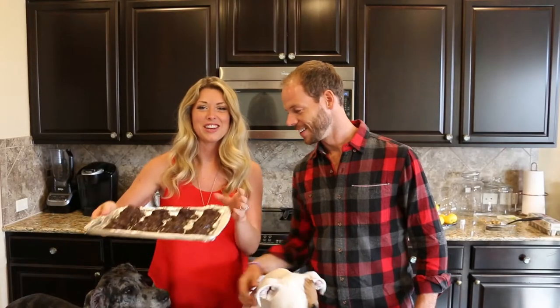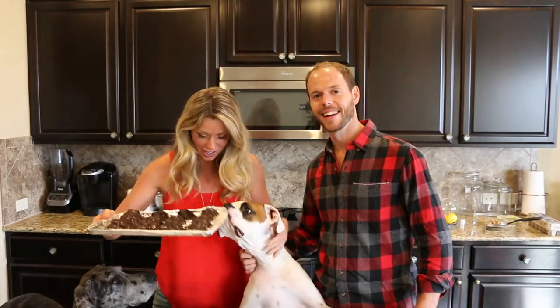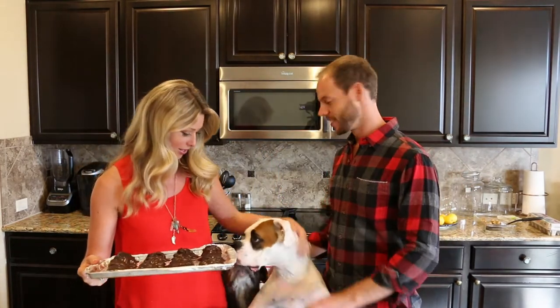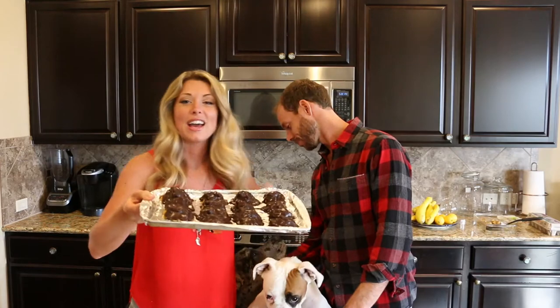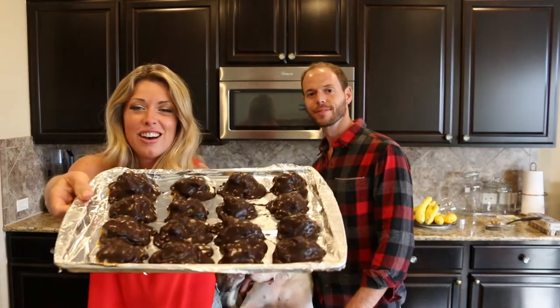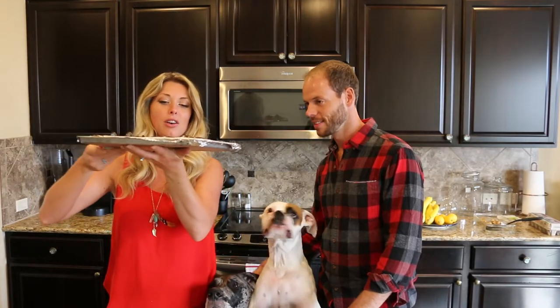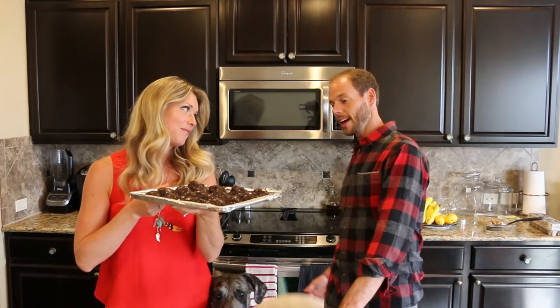All right, finished product time. Everybody's here to check them out. I wish you could have them too — but this type is not for dogs because they're chocolate. Take a look at these. Oh yeah, that looks delicious, right? So all ready to go. Josh, are you excited to try them? I am. I'm pretty sure we have some other people excited too, but we're going to make them another special treat.